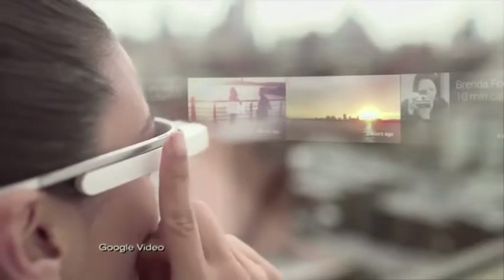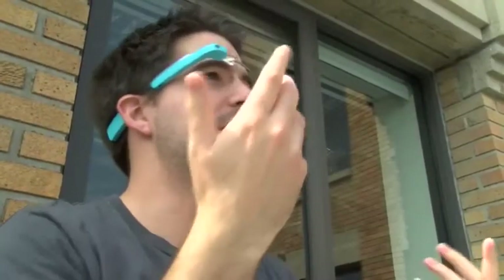Glass runs apps too, such as workout routines. It'll show a video of how you do a crunch, and then you do it. It uses the sensors to tell you if you did it wrong and to try again.